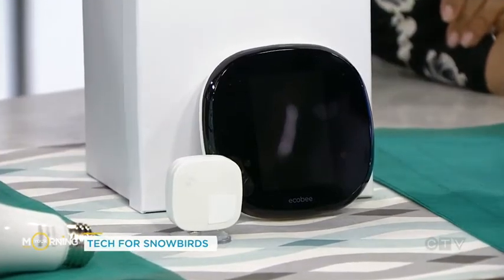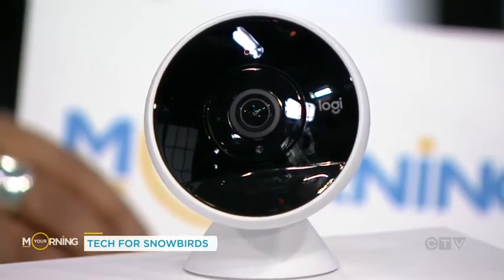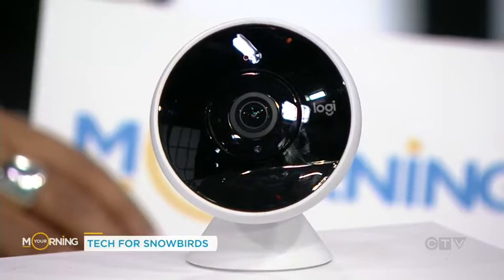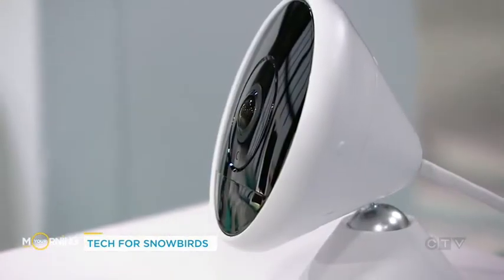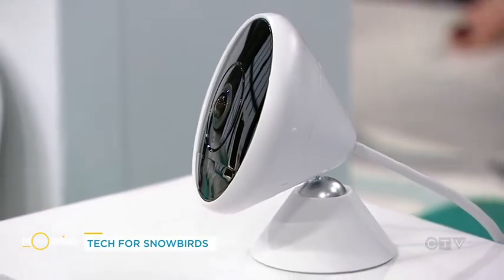And if you literally want to keep an eye on your home, I really like the Logitech Circle 2 camera. This one is waterproof, indoor-outdoor, full HD with night vision — all that stuff. So you can keep an eye on what's going on in your home, or, as my father-in-law likes to do, check if he needs to shovel the driveway.